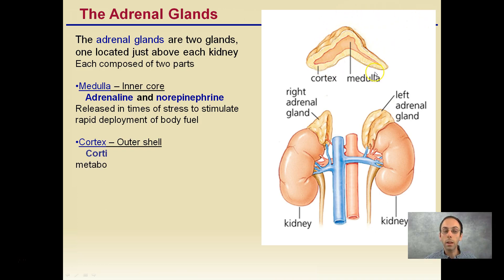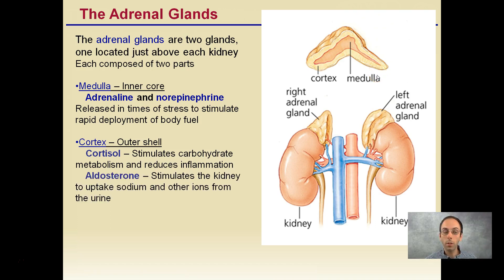Then there's the cortex, which is the outer shell, and that produces cortisol. Cortisol stimulates carbohydrate metabolism and reduces inflammation. Aldosterone is also important for stimulating the kidney uptake of sodium and other ions from the urine — remember, our kidneys are doing excretion and also retention of certain ions. This is the other hormone that's absolutely essential for survival.